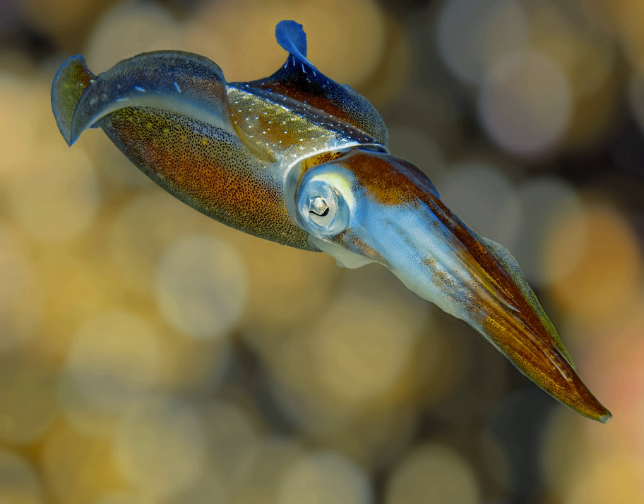Caribbean reef squid, commonly called reef squid, are small, 20 cm torpedo-shaped squid with undulating fins that extend nearly the entire length of the body. In 2001, marine biologist Sylvia Macia discovered that squid were able to propel themselves up out of the water about 2 m and fly approximately 10 m before re-entry, a discovery which led to the identification of six species of flying squid.